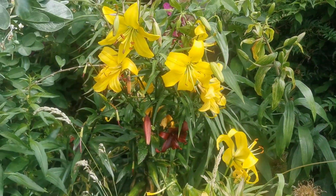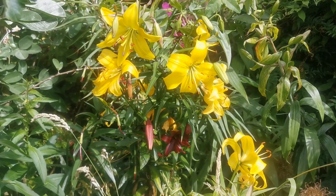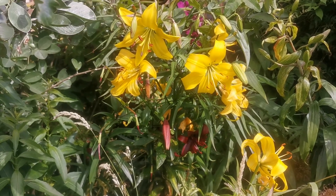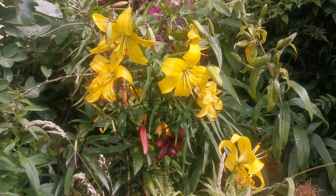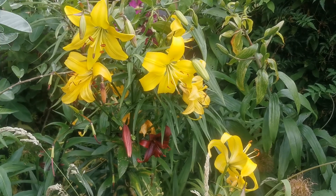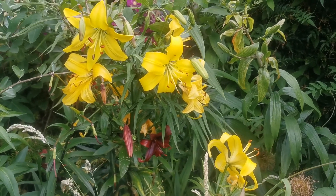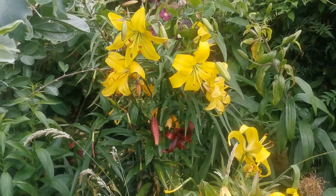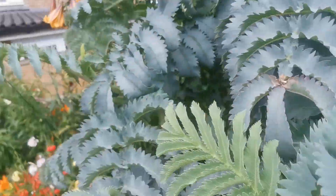These plants are called Asiatic lilies because they are mostly derived from Asian species. In particular, the species hybridized to originate these beautiful flowers are Lilium amabile, Lilium dauricum, Lilium lancifolium, Lilium davidi, and Lilium leichtlinii. But other species have also been used, including Lilium bulbiferum and Lilium pumilum.